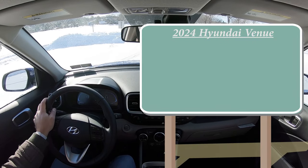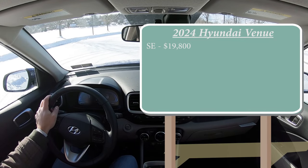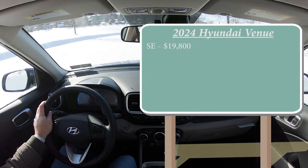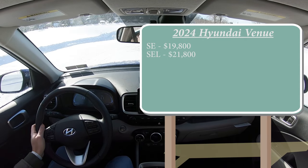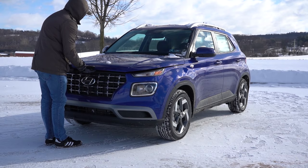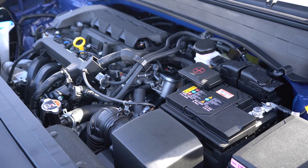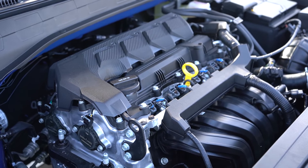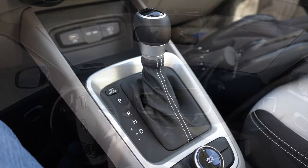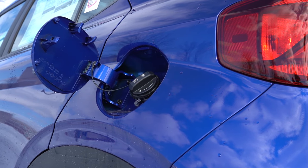Let's start with pricing. There are a few different trim levels for the 2024 Venue: the SE starting at nineteen thousand eight hundred dollars — under 20k — the SEL, which is the one we're in today, starting at twenty-one thousand eight hundred dollars, and the Limited going for twenty-three thousand and fifty dollars. Regardless of trim level, the powertrain is the same: a 1.6-liter naturally aspirated inline four-cylinder putting out 121 horsepower at 6,300 RPM and 113 pound-feet of torque at 4,500 RPM, sent to the front wheels through a CVT. Zero to 60 is approximately 8.8 seconds, with MPG of 29 city and 33 highway on regular unleaded.